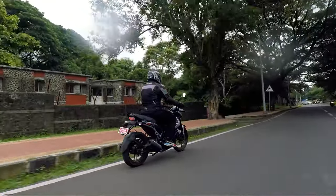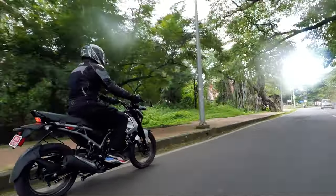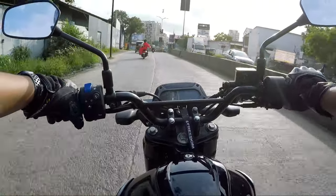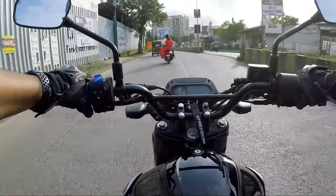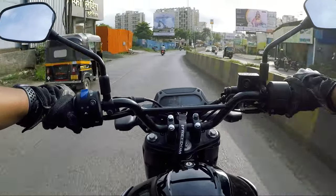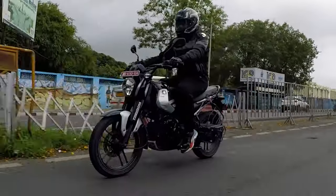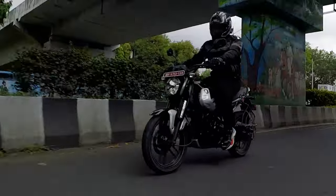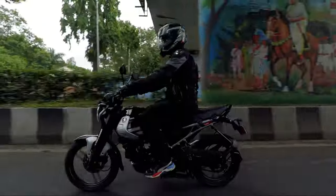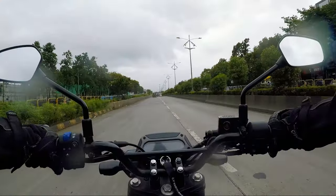The suspensions are set on the softer side and absorb all undulations on the road, giving you a smooth ride. However, you will also feel some feedback from the front suspension, which might be due to its smaller size. The bike feels nimble on city roads and I could easily filter through traffic. Despite being heavier than other commuter bikes, you don't really feel the weight because weight distribution is done very well on this bike, resulting in good stability on highways.